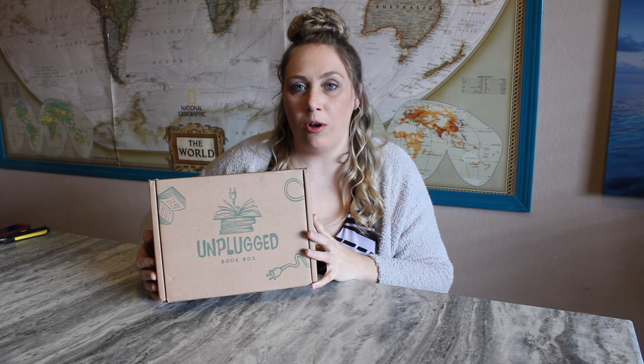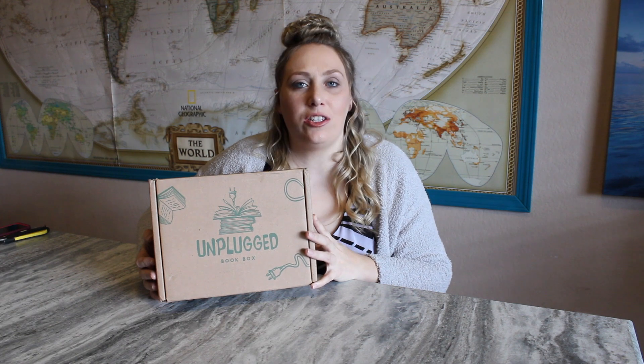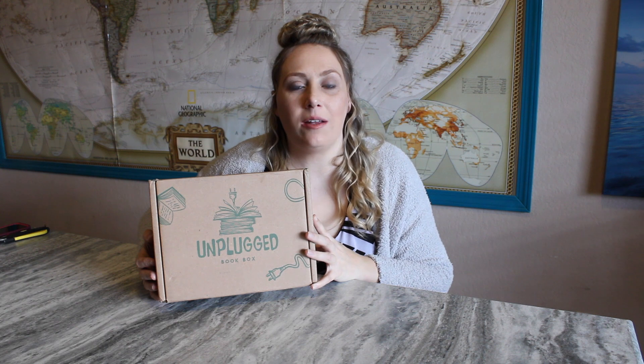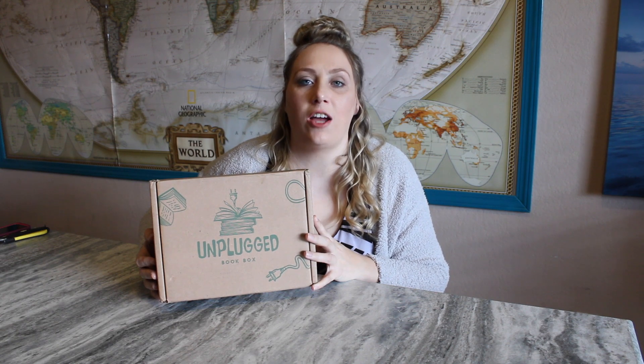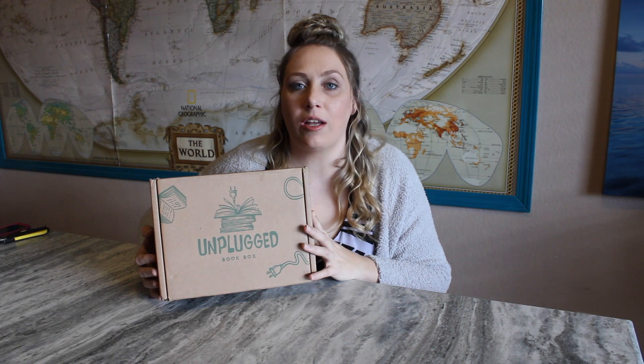If you've never heard of Unplugged Book Box, it is a monthly book box — you can get adult or young adult. It's $39.99 a month plus about $10 shipping. Each box will have three to five items that are self-care related and one to two that are novelty related. Each month has a theme and they do a good job of sticking to the theme. Every box also includes a fun insert, a bookmark, and a letter from the author. I have the young adult box.